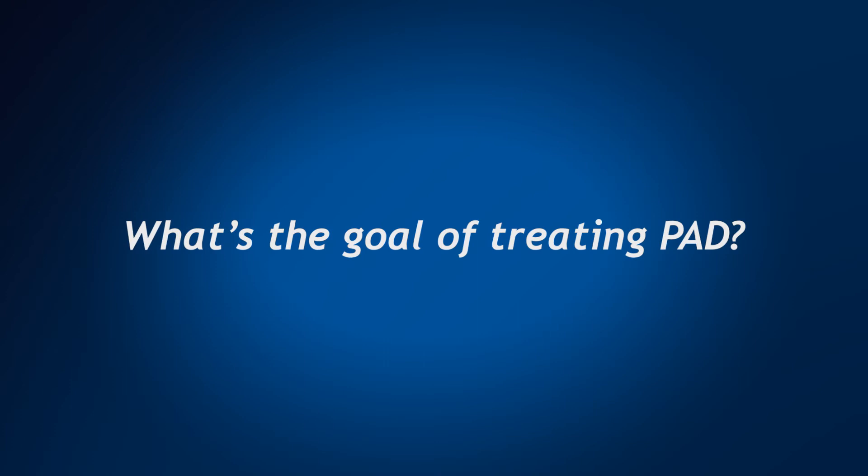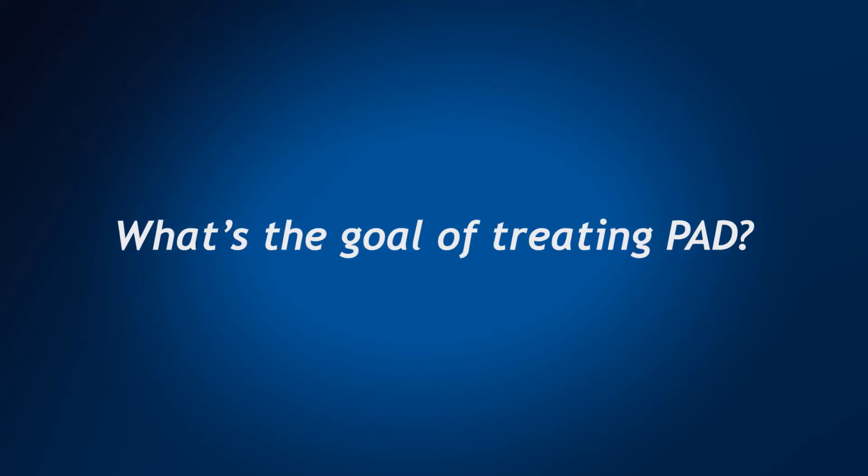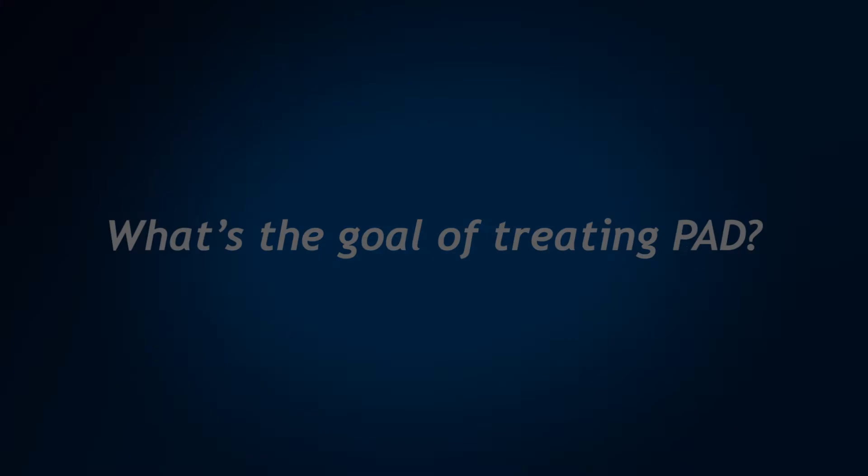Depending on the severity of your PAD, there are endovascular as well as open methods to treating PAD. The goal of treating PAD is to restore blood flow, whether it's by cleaning the actual diseased artery or bypassing that diseased segment to restore blood flow distally.